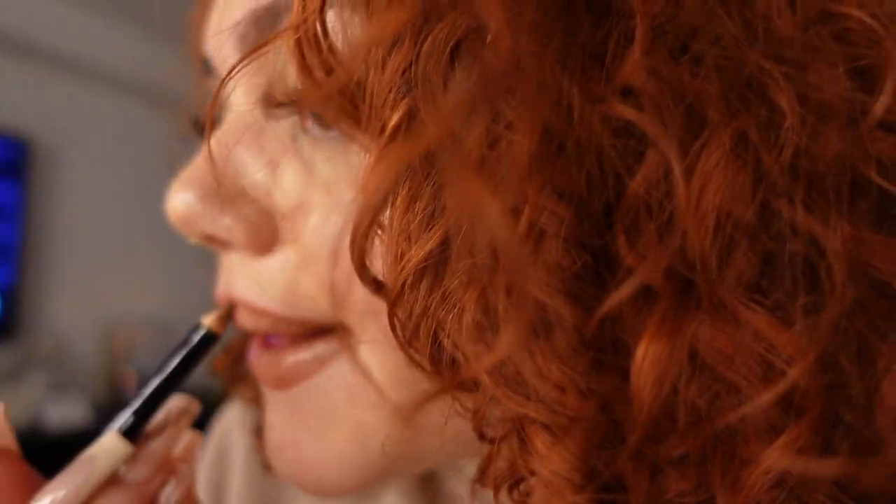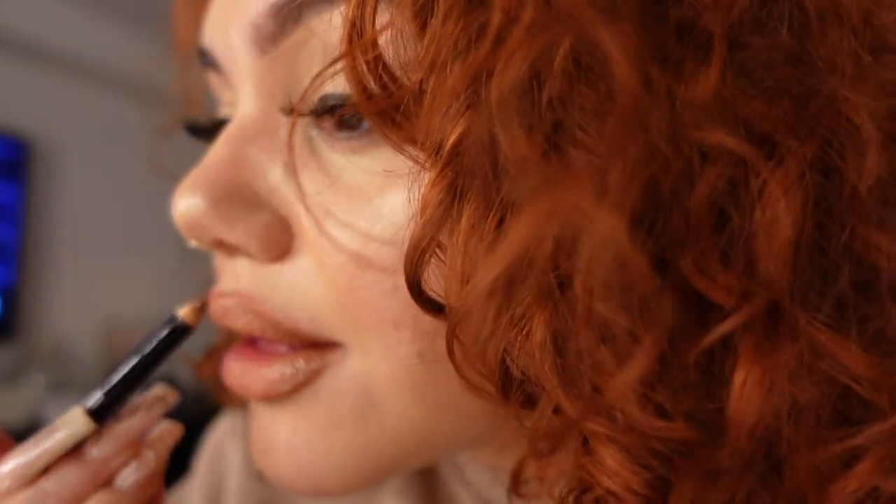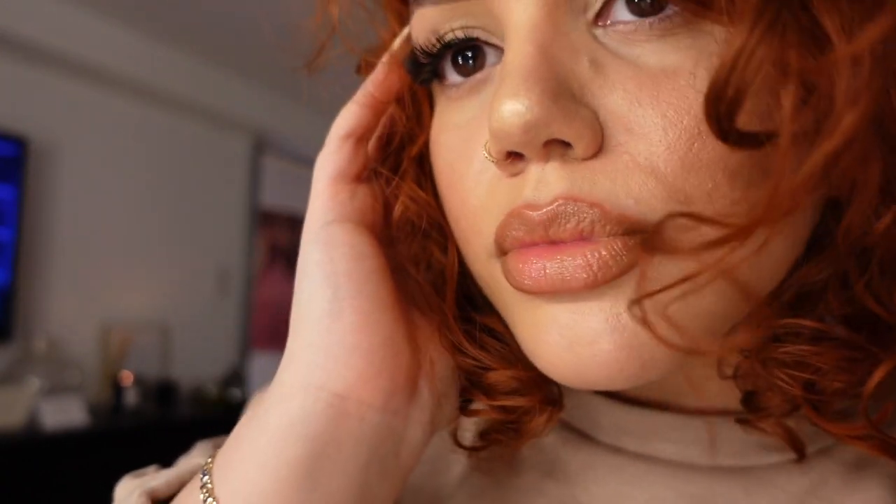Sometimes when I feel like my outer liner isn't dark enough, you can always use an eyeshadow or a brown eyeliner. Unpopular opinion: lip liners and eyeliners are the same thing. You can't go wrong with it.